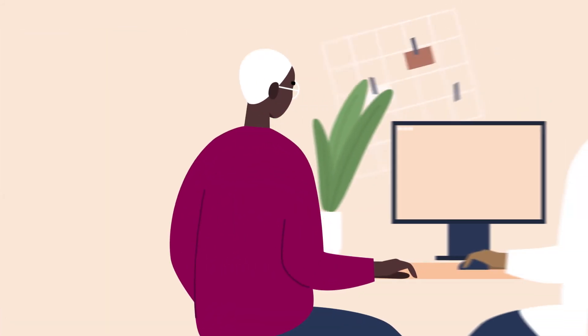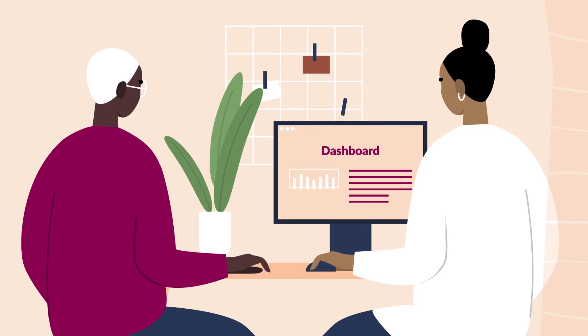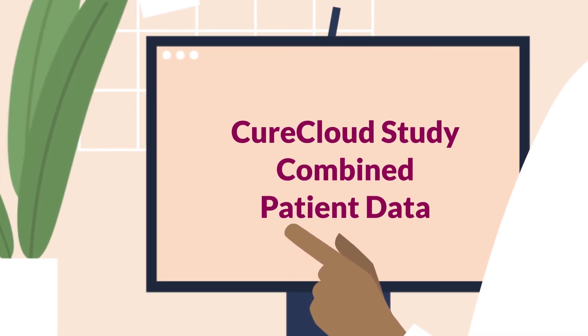Now Joe has answers. He and his doctor have state-of-the-art information to help them make decisions on their treatment options. Joe and his doctor may also learn more about specific treatments from anonymous patient data in the MMRF Cure Cloud.